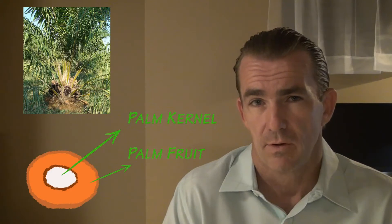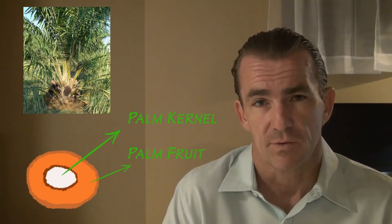Palm kernel oil, like palm oil, comes from an oil palm tree. The nut, or kernel, resides inside the fruit from the tree.